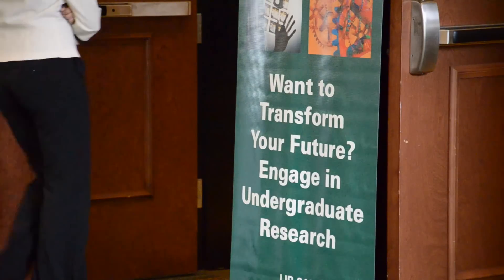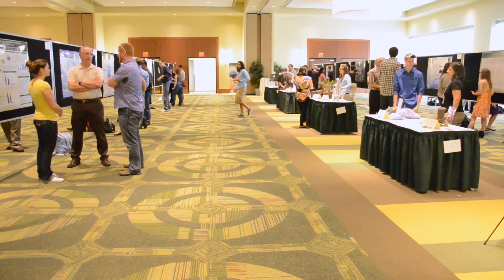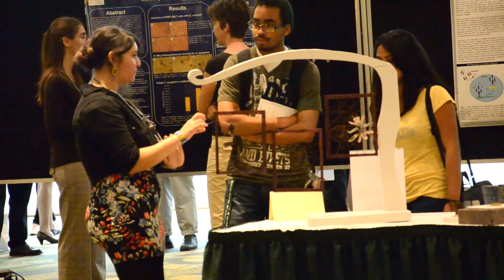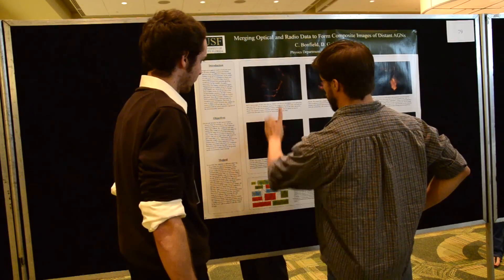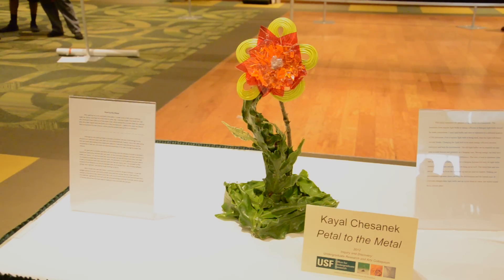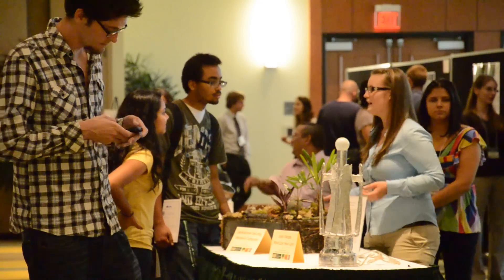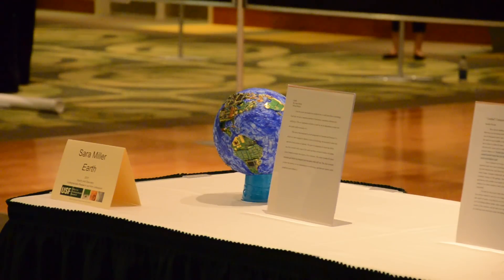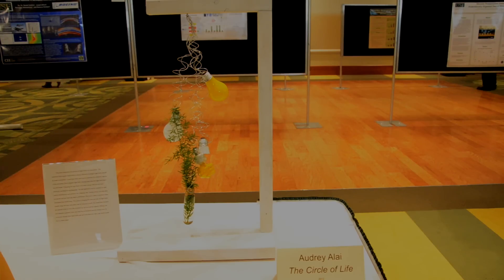The 2012 Undergraduate Research and Arts Colloquium kicked off with a bang at the Marshall Student Center. The event provided a venue for undergraduate students in all disciplines to present their current research and receive feedback from their research mentors, peers, and the greater USF community. Research projects ranged from artistic to scientific and included a spectrum of ideas inspiring conservation, innovation, and technology.